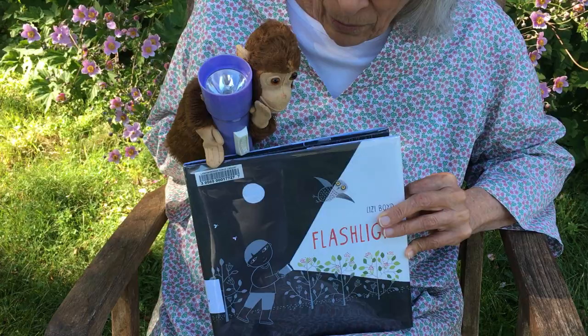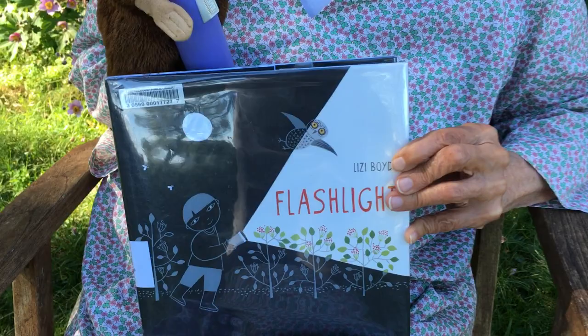Good morning Storytime friends. Jocko, I'm glad you brought your flashlight because that's the name of this book. It's Flashlight by Lizzie Boyd and it's about all the wonderful things you can see at night with a flashlight.